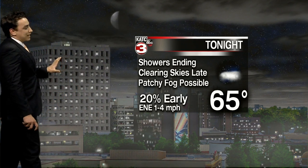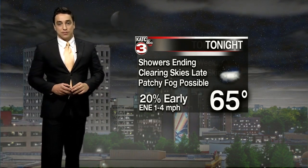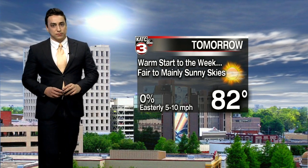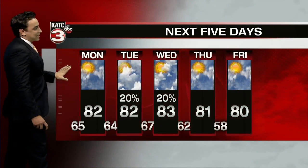Looking at overnight tonight, we'll see those showers ending this evening — pretty much already quiet on the radar. Some patchy fog developing by morning, low temperatures back into the mid 60s. Heading into your Monday, a pretty nice start to the week, but again it will be a warm one with those highs topping out in the lower 80s and easterly winds at around 5 to 10 miles per hour.